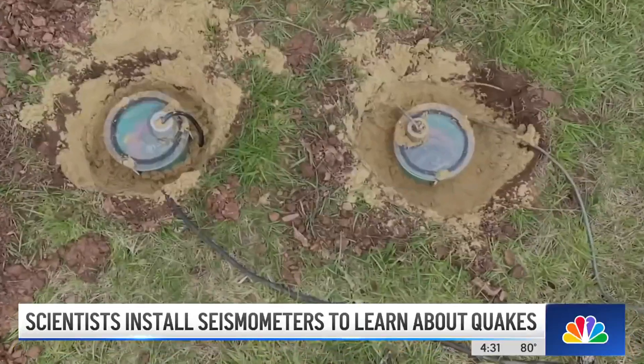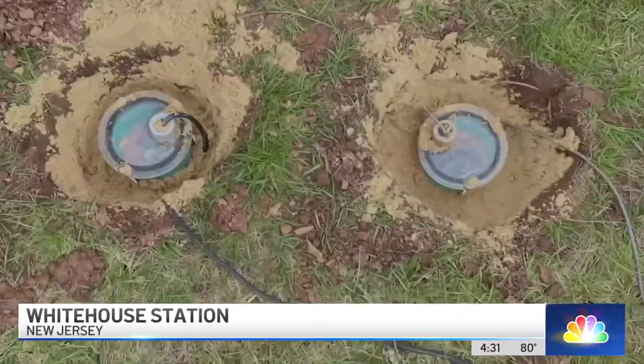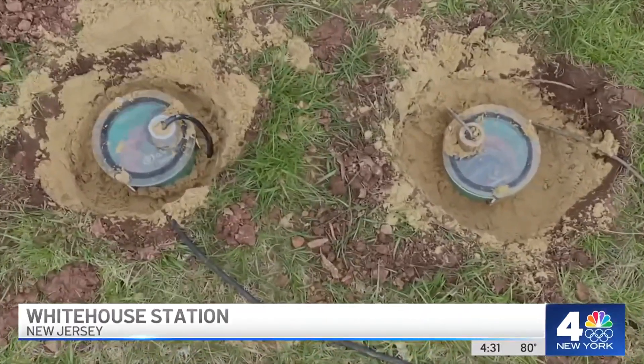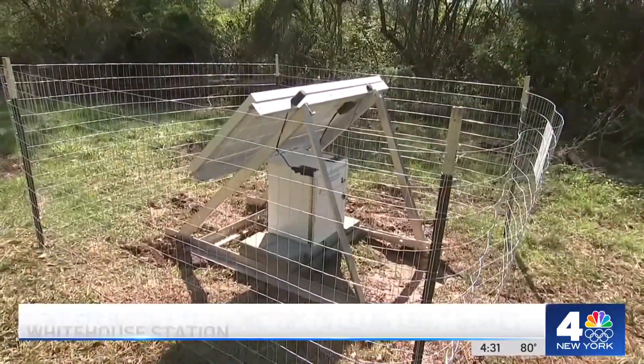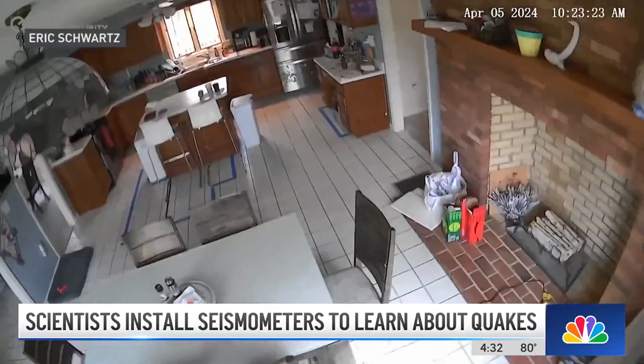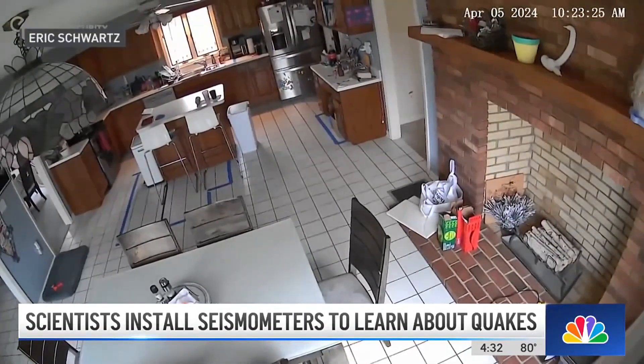More than 100 seismometers are going into the ground in Hunterdon County to monitor ongoing aftershocks. With enough seismometers, we'll be able to pinpoint this with some of the aftershocks that are still occurring — it will help us locate it.